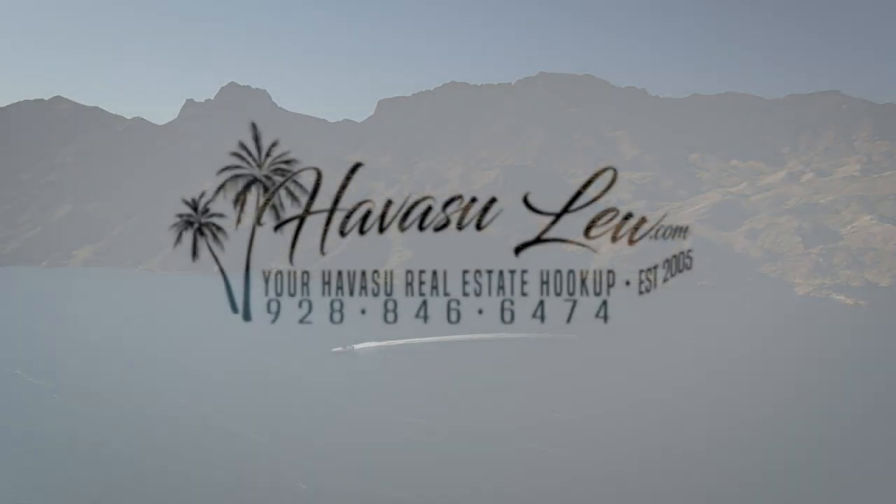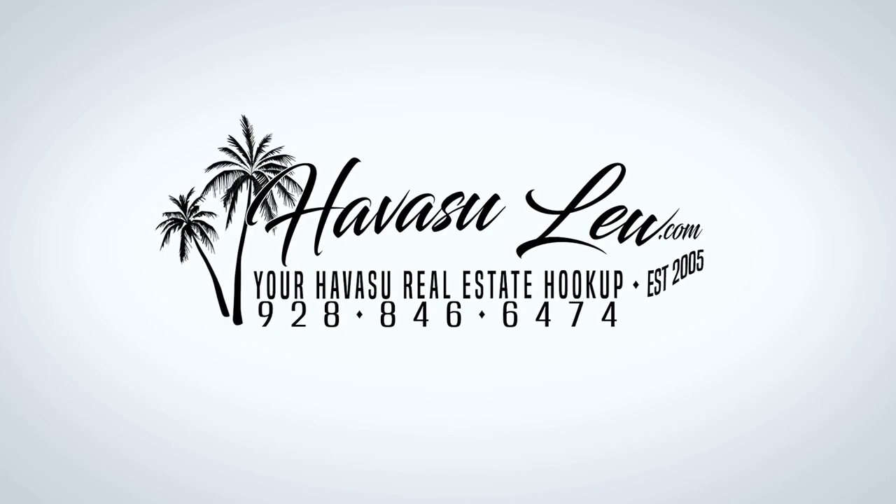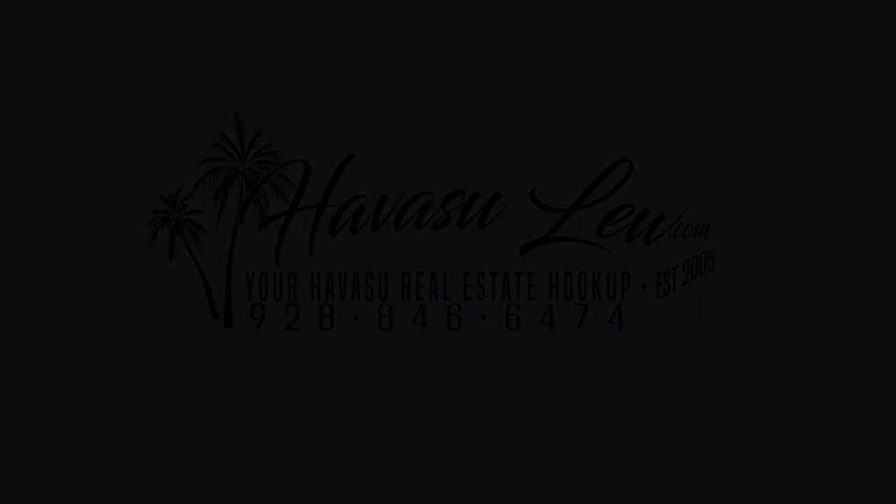Hey guys, Havasu Lou back again with you. Hope you enjoyed the quick little video walk-through of the house over here on Plaza Del Oro. If you have any questions at all about it, feel free to reach out to me — all my contact information is right below this video. I'll also put a direct link to the MLS listing page so you can see all the original listing pictures, current price, availability, and all that. You guys have a great day, and I'll talk to you soon.